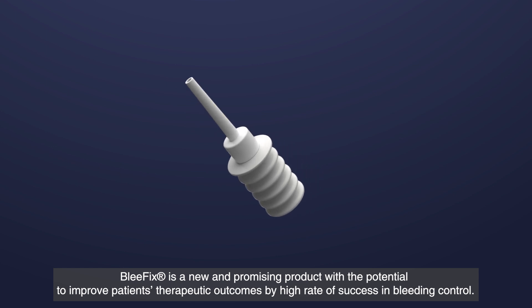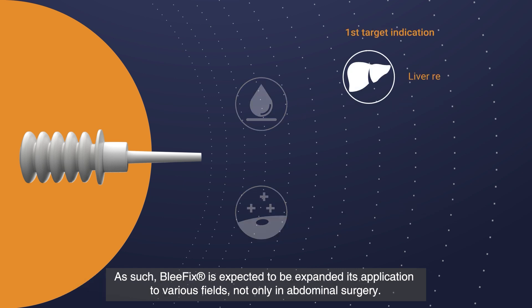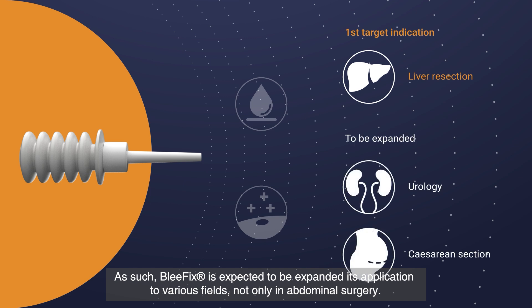Blefix is a new and promising product with the potential to improve patients' therapeutic outcomes by a high rate of success in bleeding control. As such, Blefix is expected to expand its application to various fields, not only in abdominal surgery.